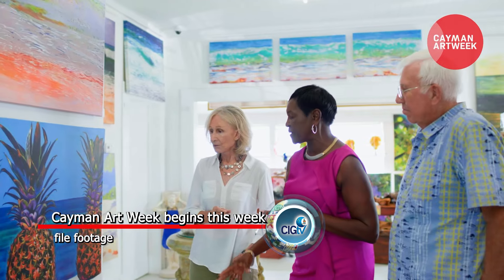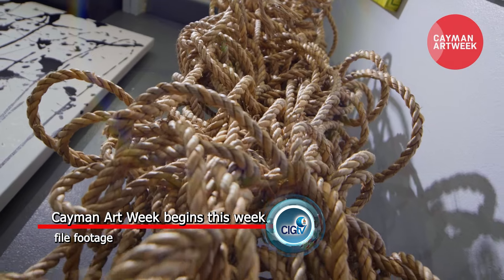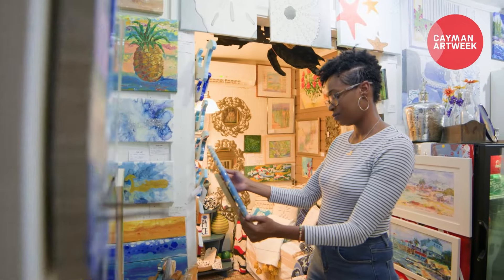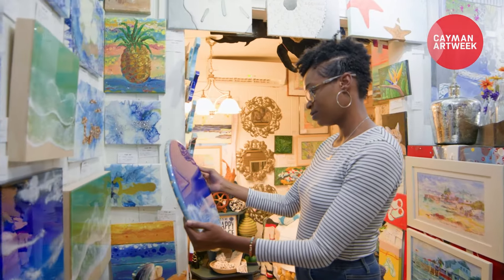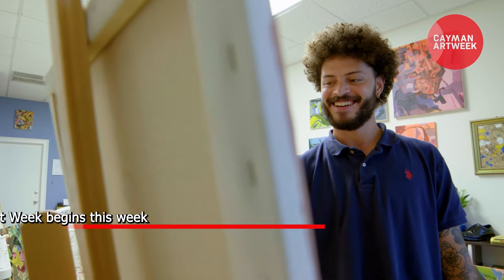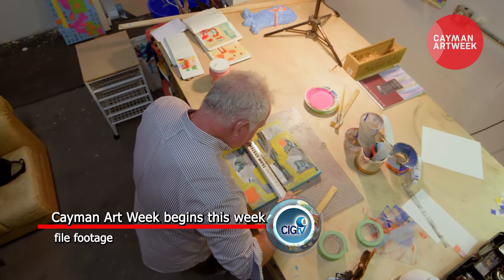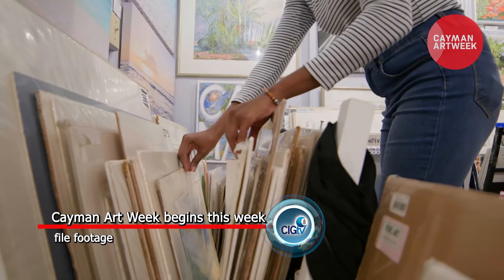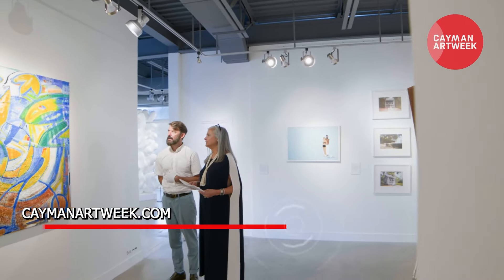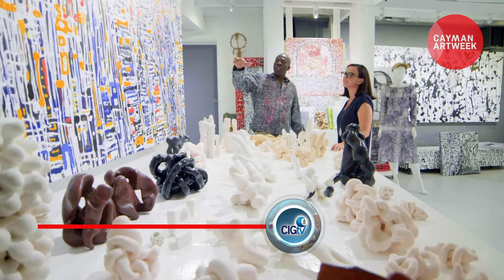Cayman Art Week returns tomorrow, May 22 through the 26th, for its third year. Cayman Art Week is a week-long curated program of gallery tours and open studios, held annually and designed to celebrate and encourage the collection of art in the Cayman Islands. Offering access to almost 50 art venues, it provides a single platform to showcase a range of discussions, pop-up interventions and exhibitions to local and international audiences. For the full schedule of events, visit the official website, caymanartweek.com.